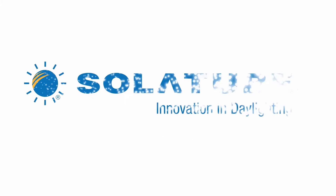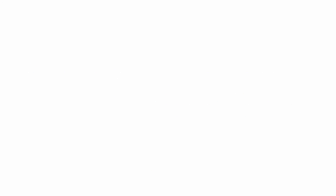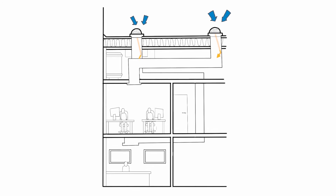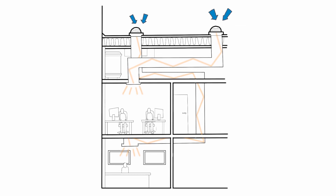He made some enquiries. A contact in the industry suggested he call Solar Tube. Solar Tube makes tubular daylighting systems that channel daylight from outside to deep inside a building.